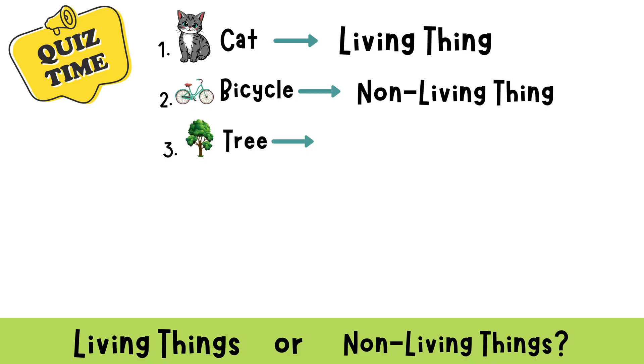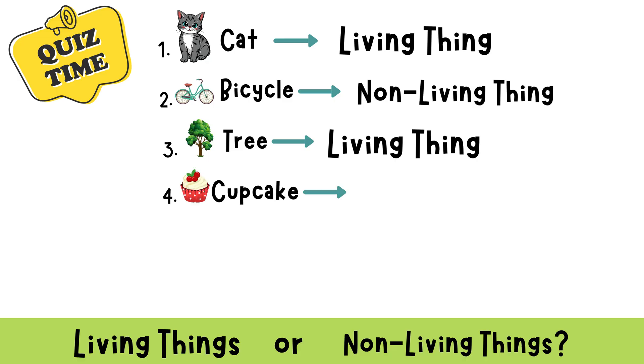Tree. Great job! A tree is a living thing. It grows and needs sunlight and water. Cupcake. Correct! A cupcake is non-living. It doesn't move or grow — but it sure looks yummy!